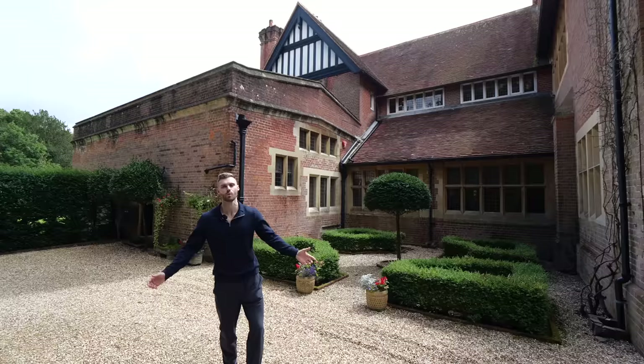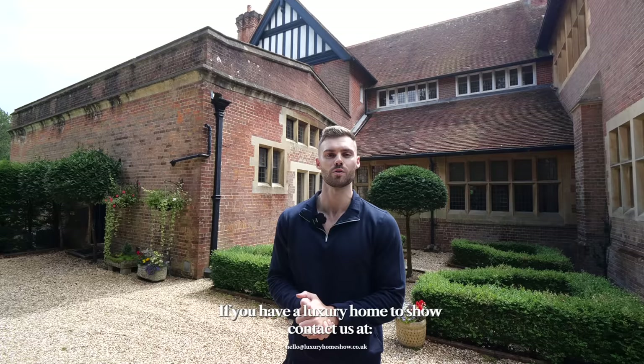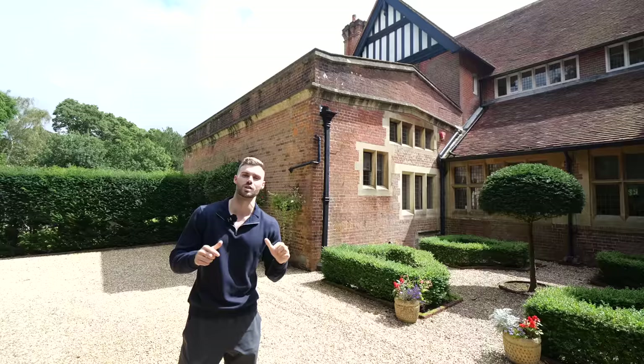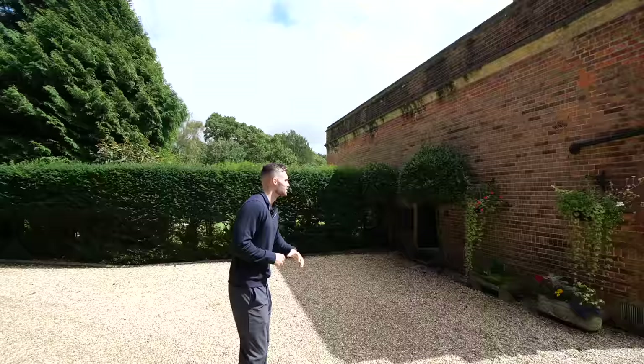We've got Tom here today behind the camera, so between us we're going to explore the home and share it with you. Before we get in, if you are watching this and you have a luxury home or a unique property you'd like to feature on the channel, make sure to reach out. Not everything we film is for sale, so if you'd like more information head to the description below.